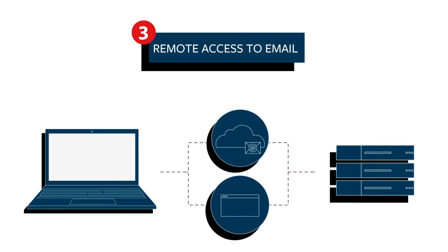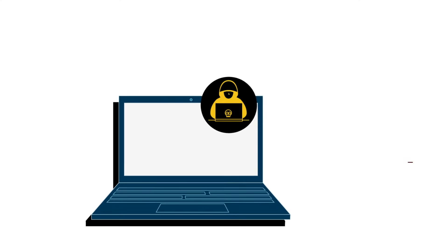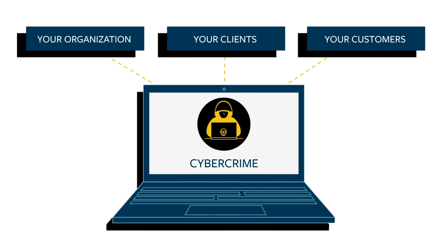Three, remote access to email. Using MFA to access email through a web browser or cloud-based service can help prevent intruders from accessing email accounts, which can be used in cybercrime schemes against your organization, your clients, and your customers.